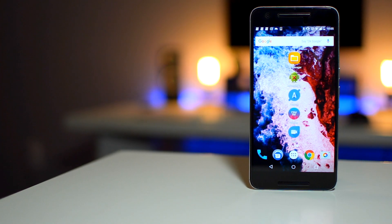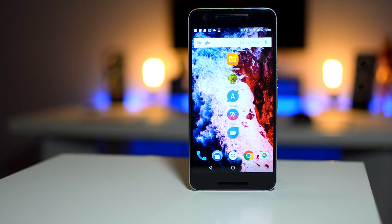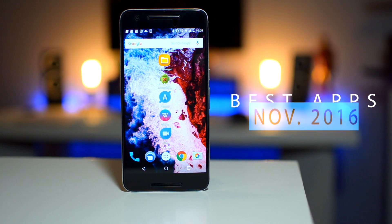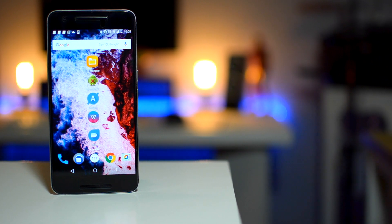Hey guys, what's up, it's Yasin and today I'm here with the best Android apps for the month of November. The theme today is must-have apps for new Android users, but I'm sure everyone will find these apps useful. So sit back, relax and let's get into some apps.